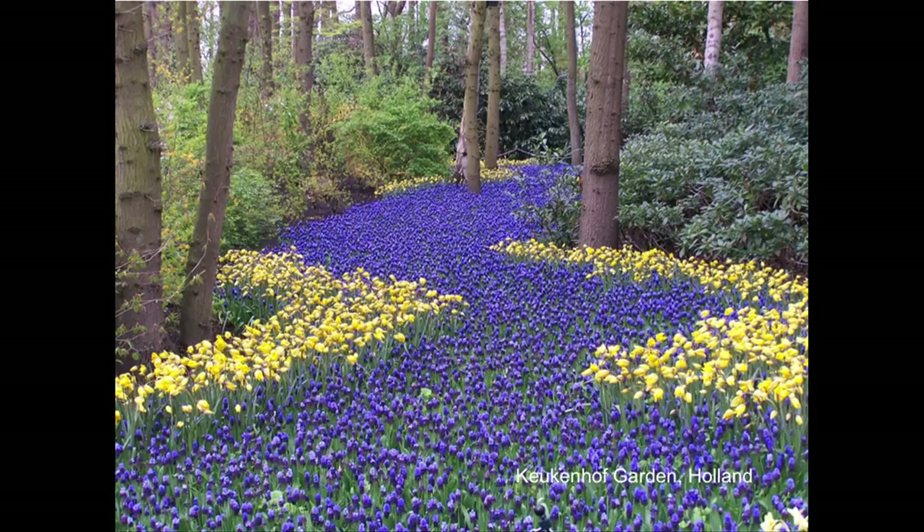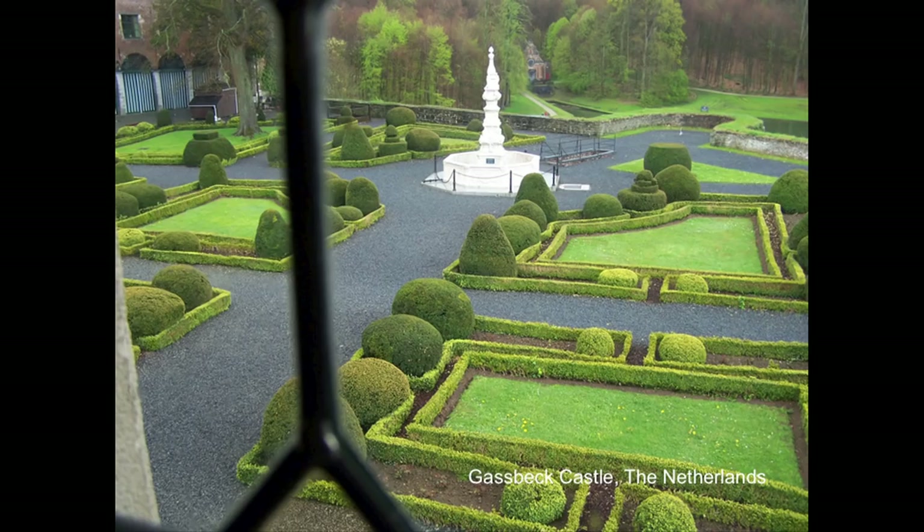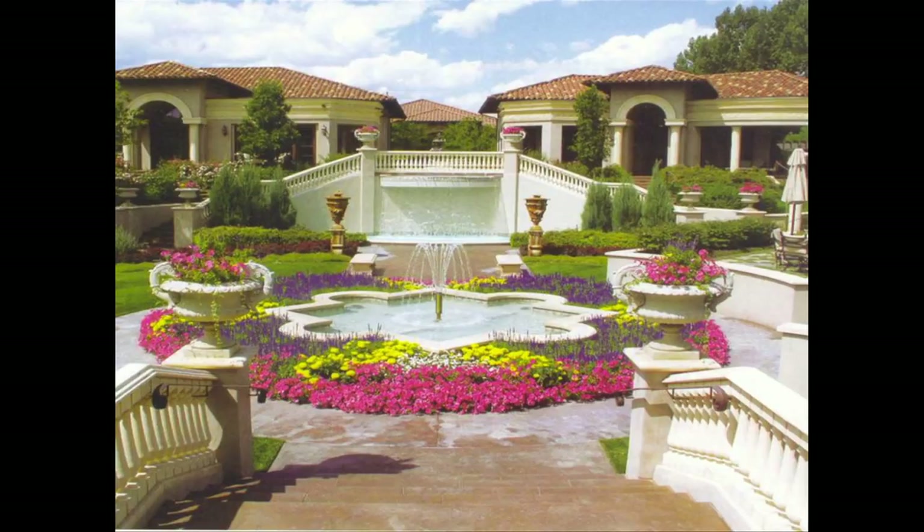Keukenhof has 7 million bulbs in bloom, all done in lines, and every year they take everything out and start over — a bucket-list place. Gasbeck Castle in the Netherlands shows another popular use of line. Then there's the Tuscan style — an adaptation of the Italian with more curvy rather than straight lines — and this was an award winner in Colorado's landscape design competition. The real important take-home message is bold, strong lines.